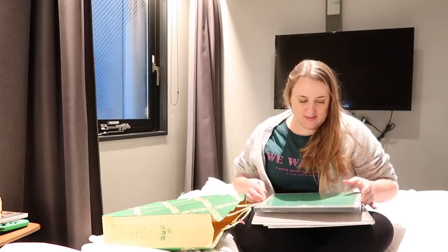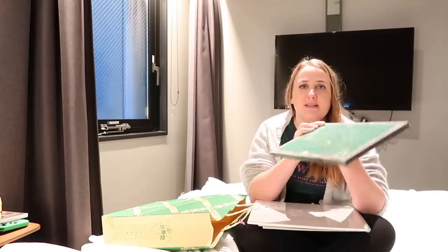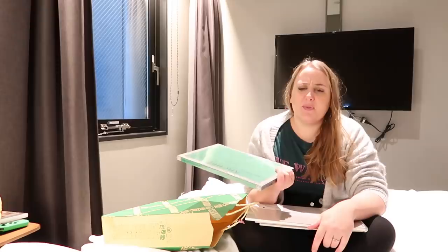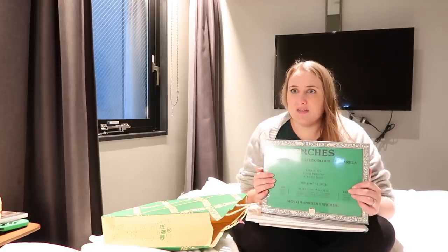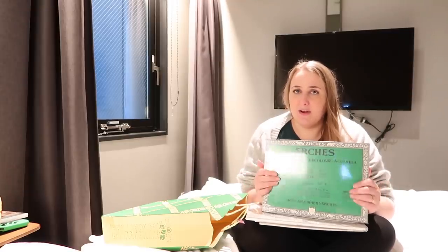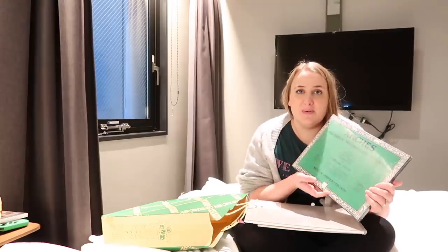I got this Arches Aquarelle watercolour paper — cold press. I wanted to try this for a while so I thought, yeah, I want to buy that. The reason I bought a lot of stuff is because where I live there aren't any art shops nearby. We have to go quite far to actually get to one, so it's nice to browse and find stuff I wouldn't find just looking online.